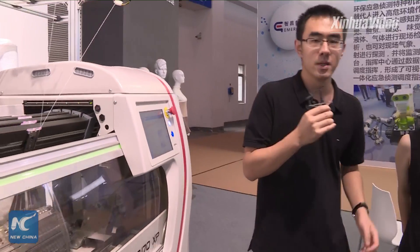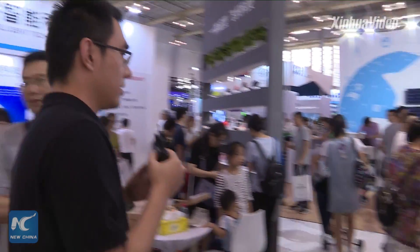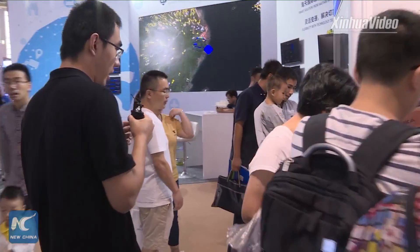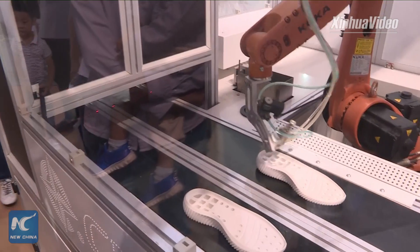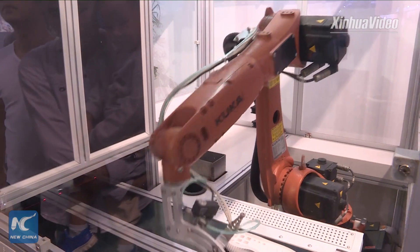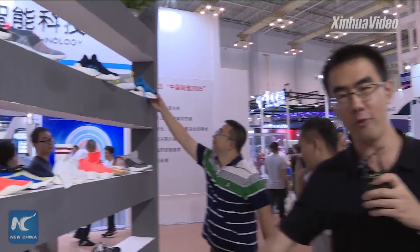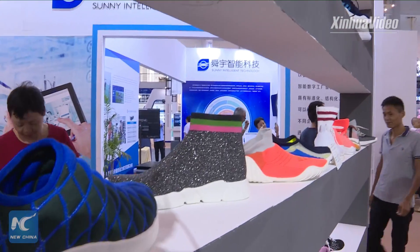Over there I also saw a shoe making machine. This is just a simple shoe, but after all these procedures, we get a full stand of shoes — men's and women's, kids' and adults'.